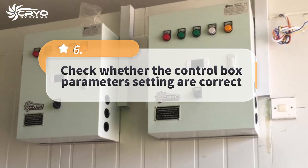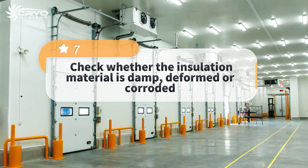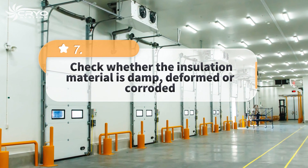Sixth, check whether the control box parameters setting are correct. Seventh, check whether the insulation material is damp, deformed or corroded.